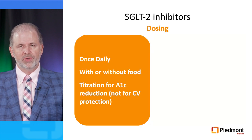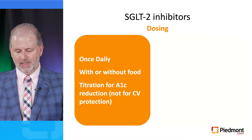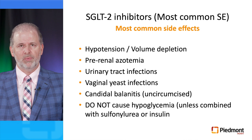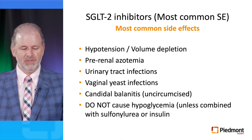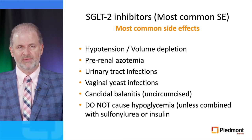These drugs are administered once daily, with or without food. They should be titrated for A1C reduction but not for cardiovascular protection — cardiovascular benefits are observed at the starting dose. The three FDA-approved drugs for cardiovascular risk reduction are empagliflozin at 10 and 25 mg, dapagliflozin at 5 and 10 mg, and canagliflozin at 100 and 300 mg. The most common side effects include hypotension and volume depletion, pre-renal azotemia, urinary tract infections, vaginal yeast infections, and candidal balanitis in uncircumcised patients. Importantly, these drugs do not cause hypoglycemia by themselves unless combined with sulfonylurea or insulin.